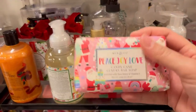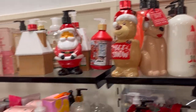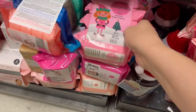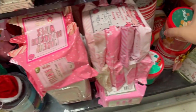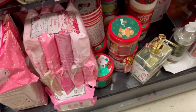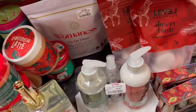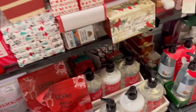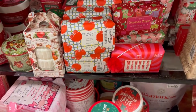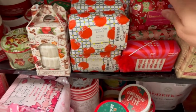Look how cute this is — the little holiday soaps at TJ Maxx, $3.99, they're just so cute. They even have holiday makeup remover wipes for $4.99 — that would be like a really cute stocking stuffer. They have some Oat Snap foaming body scrub — oh, that looks like it would be really good. Got some candy liners, shower blast — they have a lot of little cute things. Look at all the cute little soaps — that would be so cute, and it smells good too. It would be cute for a stocking stuffer.